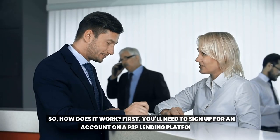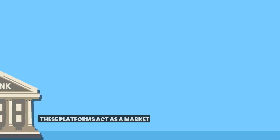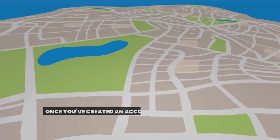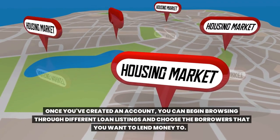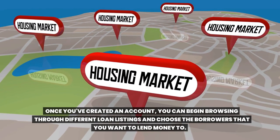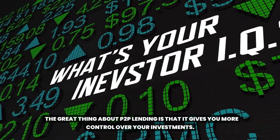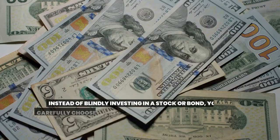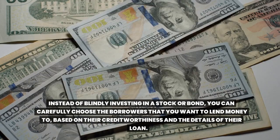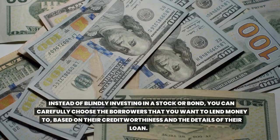So how does it work? First, you'll need to sign up for an account on a Toop lending platform. These platforms act as a marketplace where borrowers and lenders can connect. Once you've created an account, you can begin browsing through different loan listings and choose the borrowers that you want to lend money to. The great thing about Toop lending is that it gives you more control over your investments. Instead of blindly investing in a stock or bond, you can carefully choose the borrowers you want to lend money to, based on their creditworthiness and the details of their loan.